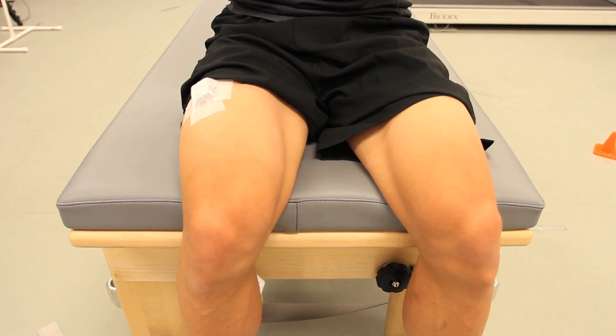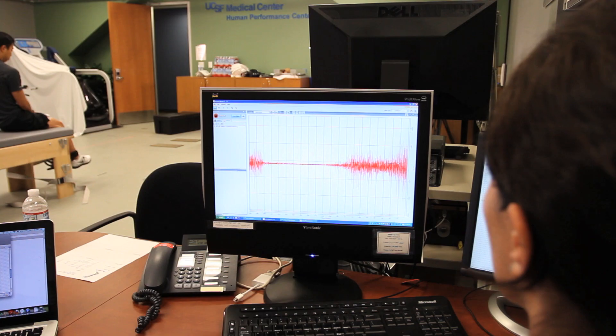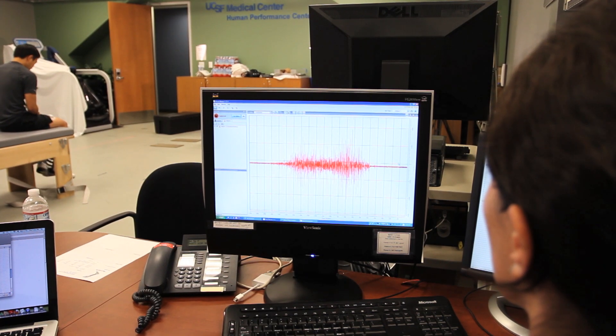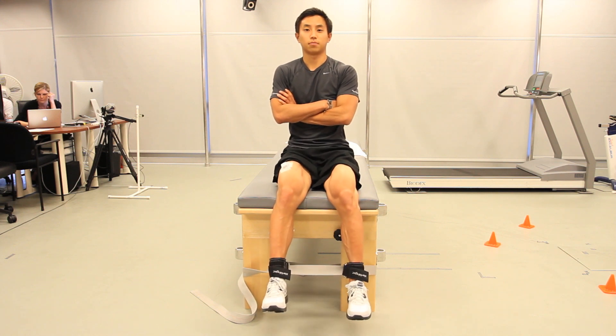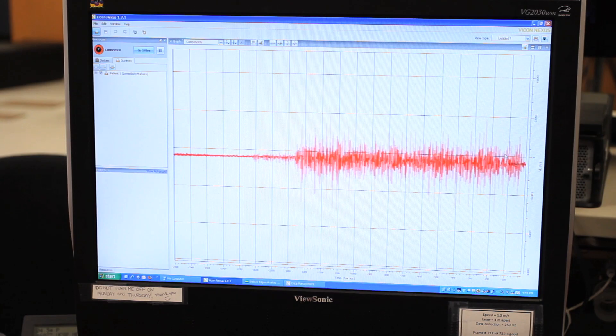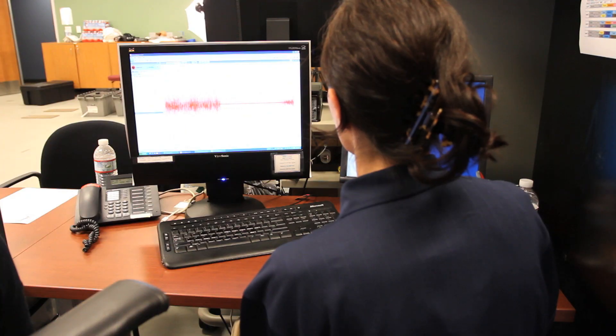The EMG system allows us to investigate muscle activation patterns in different individuals. Electrodes are placed on the quadriceps and hamstring muscles, and in other studies on the calf muscles as well as the hip muscles. These can tell us about the neuromuscular patterns of these individuals during various tasks, helping us identify differences between individuals with pathology and healthy controls in how they activate their muscles.